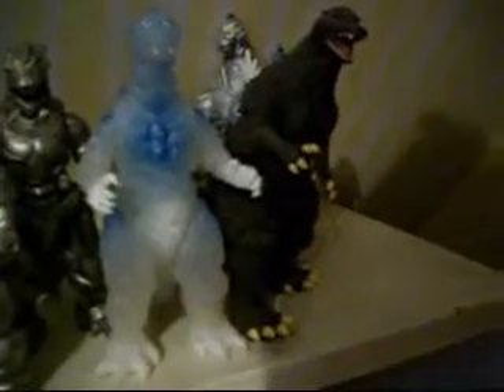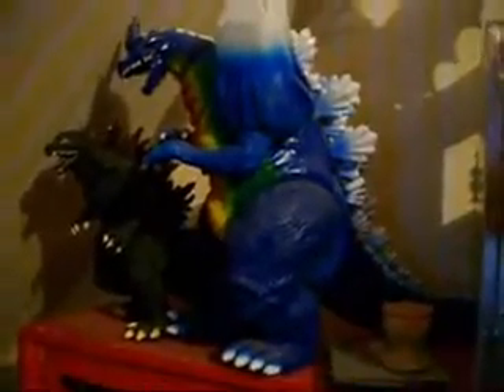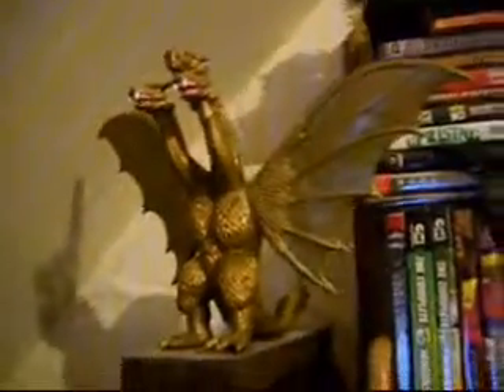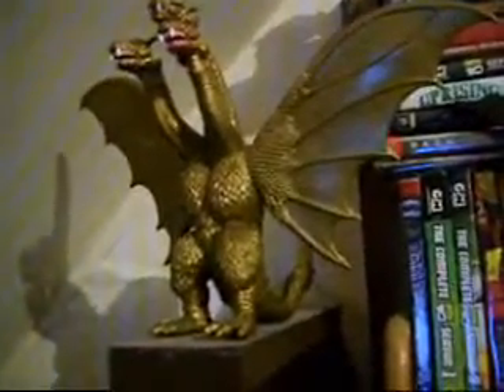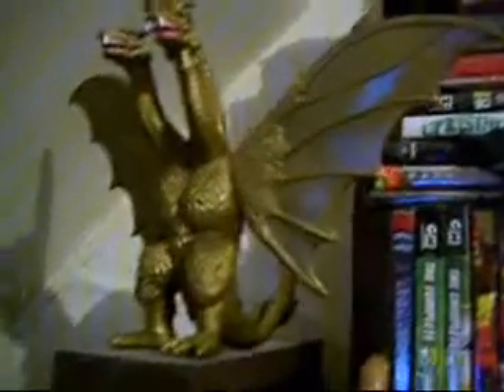Behind him is Bandai Creations Mechagodzilla 2. And finally on there is Bandai Creations Godzilla Final Wars. Up further we have Godzilla 2000 from Bandai Creations. And even higher is a really huge Space Godzilla from Treadmasters — he's pretty cool, I got him long ago and I've had him since. And even higher is Bandai Creations GMK King Ghidorah. I don't know if I'll ever use him in the series, but I never really liked the GMK Ghidorah that much.